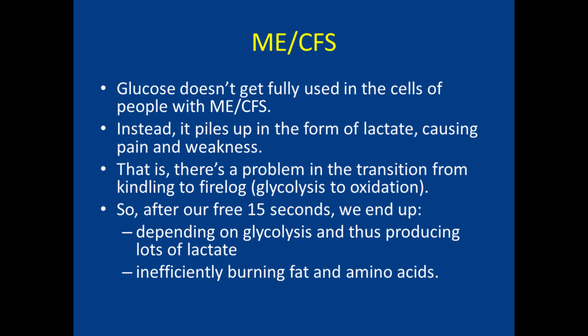Unfortunately, a lot of research indicates that the preferred fire log from glucose doesn't get used in the cells of people with ME-CFS. Instead, it piles up in the form of lactate, which causes various problems such as pain and weakness. That is, there's a problem in the transition from kindling to fire log. So, after our free 15 seconds, we end up depending on kindling, and then on inefficiently burning fat and amino acids.